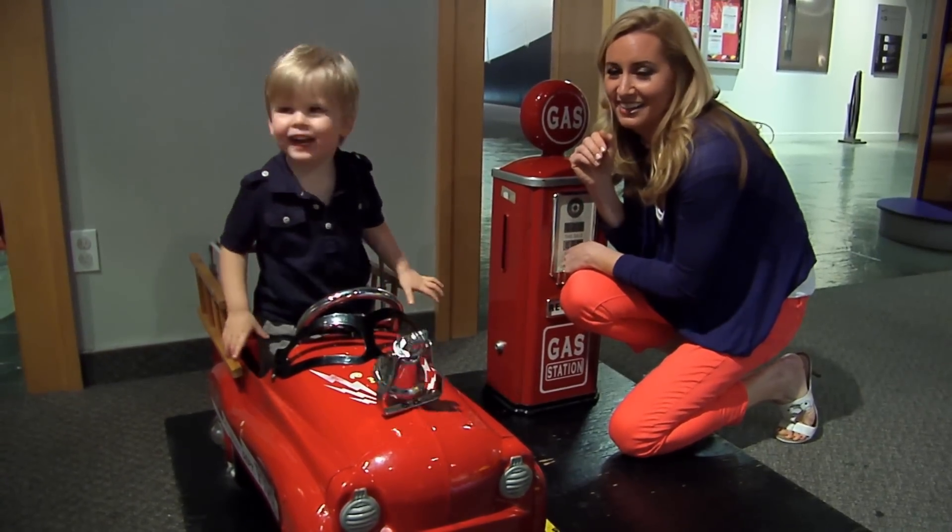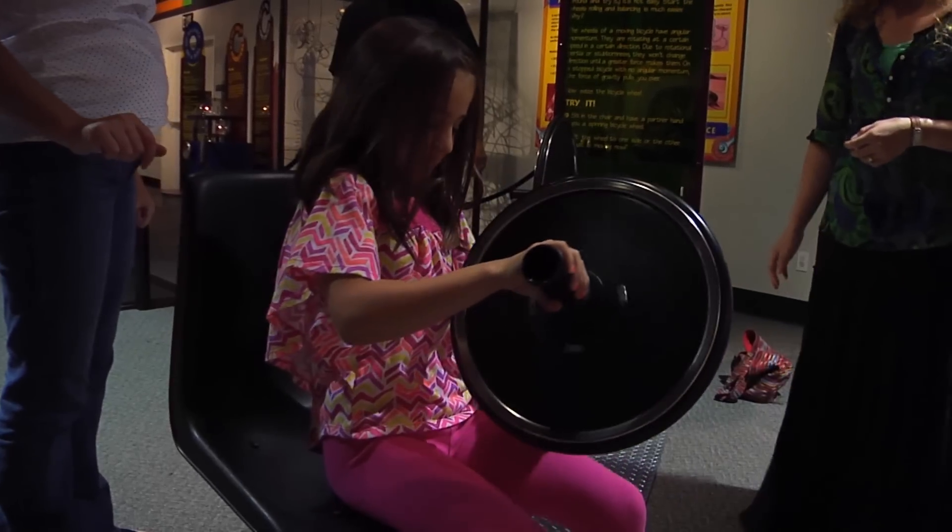Gearheads of all ages will have a blast at the Peterson. The Cardinal family, a family of car lovers, shared their thoughts: 'Growing up building cars with my parents and doing it with my kids — it's a great tradition. The first two floors have beautiful vehicles from different eras, and the third floor lets kids get hands-on and see how everything works. It's a little reward at the end.'